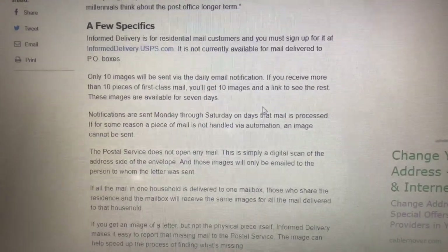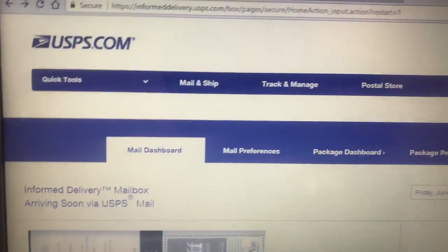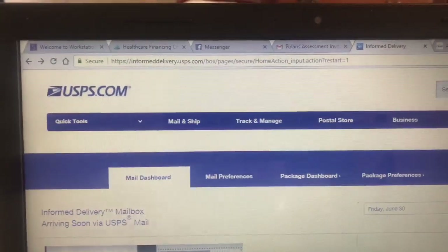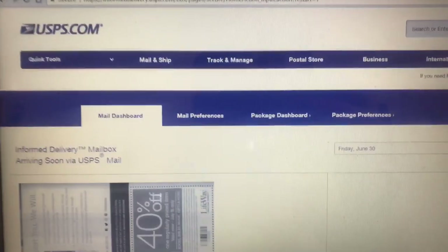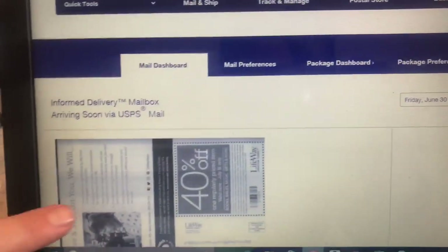The images are available for seven days and are only sent Monday through Saturday — the days mail is delivered — and not on holidays. It works great for me. The few days I've been signed up, I've gotten an email every morning around 8 to 8:30 central time showing the mail I'm receiving that day.